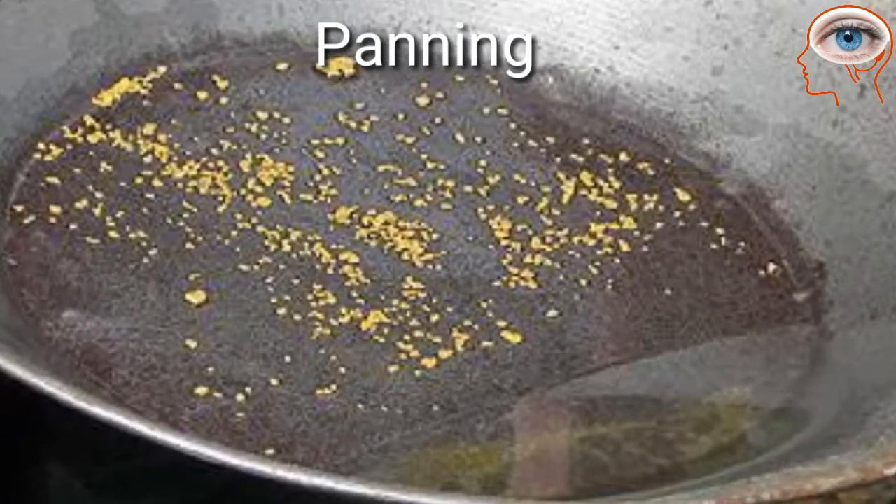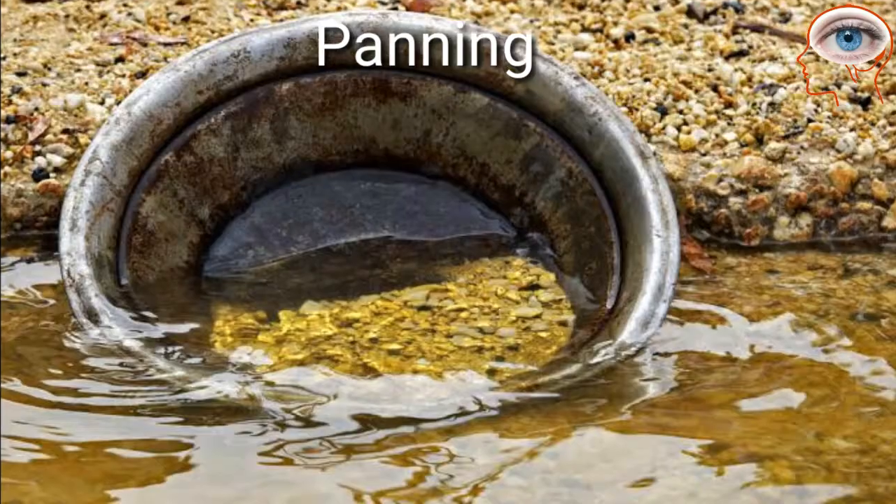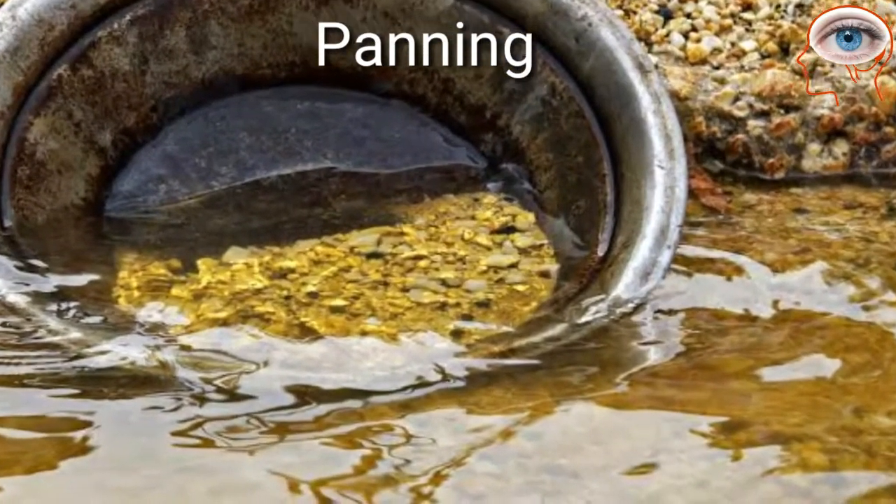Panning material is usually removed from streambeds, often at the inside curve of streams or from the bedrock shelf of the stream.